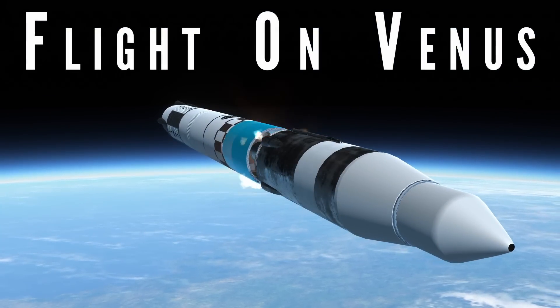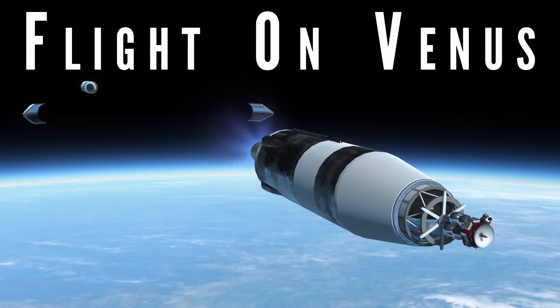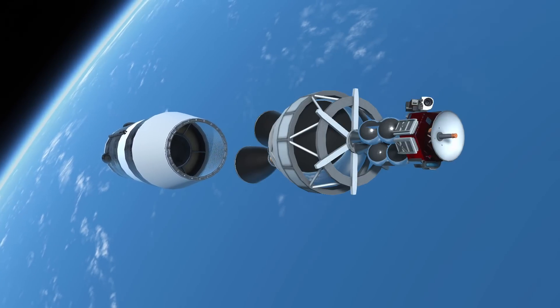Welcome back to Realism Overhaul. Now this is something I've sort of always wanted to try: to send an aircraft to Venus, just to see what it's like to fly around. How slow can we maintain level flight at surface level? Is the upper reaches of the Venusian atmosphere similar to that of Earth's at sea level?